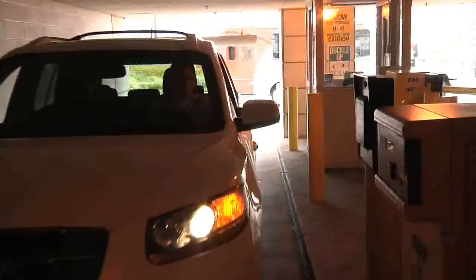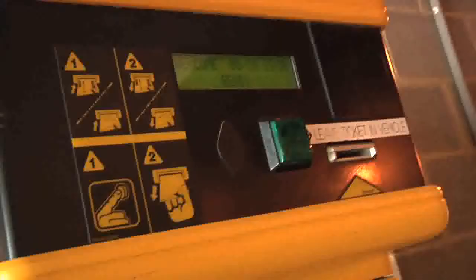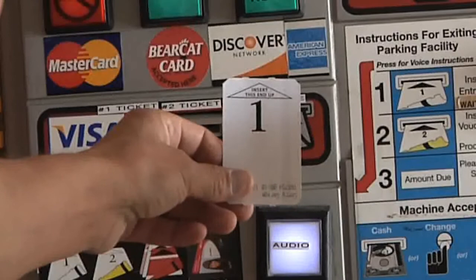When you enter a garage or lot, pull up to the ticket machine and press the button to receive a time stamp ticket. As soon as you do, the gate will raise. Note that the ticket you receive is imprinted with a large number 1 and an arrow.